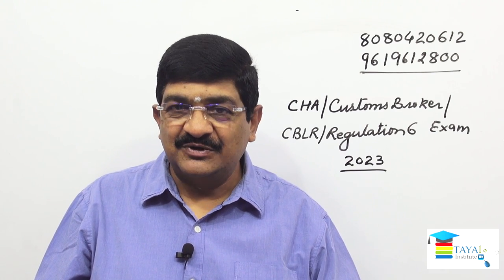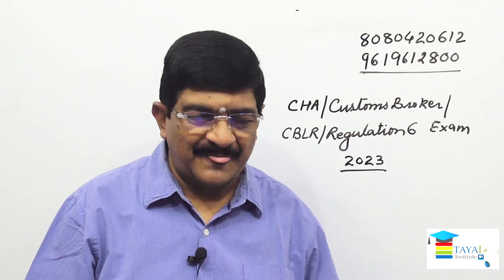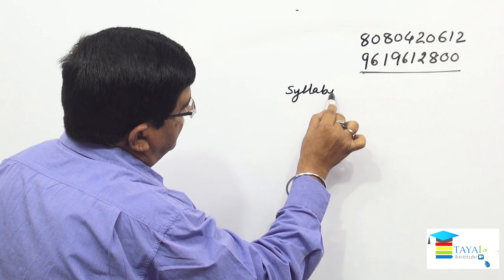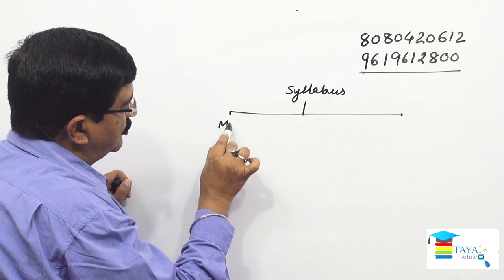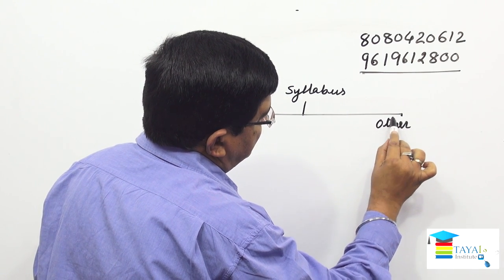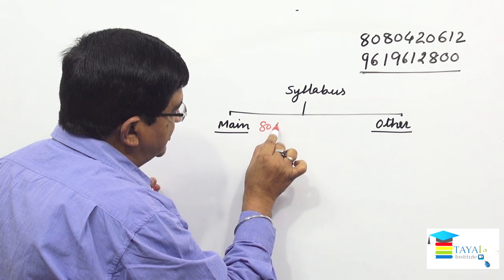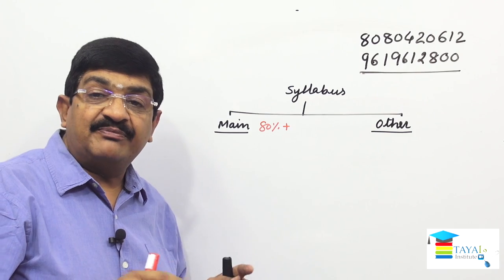For those who have already submitted forms, here is what to do and what not to do. The syllabus can be broadly divided into two categories: main topics and other topics. This bifurcation is not provided in the regulation — I have done this myself. The reason is that main topics cover almost 80 percent, and more than 80 percent of the total paper can come from this portion.